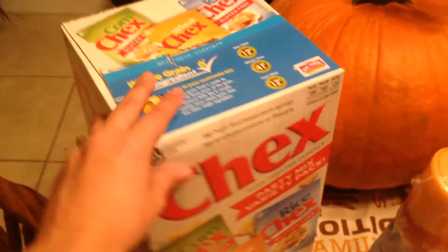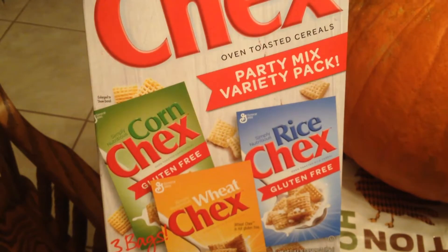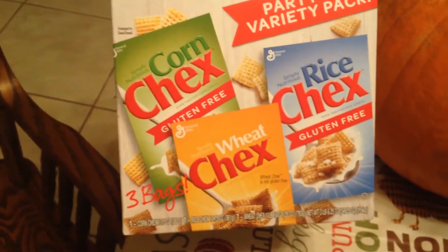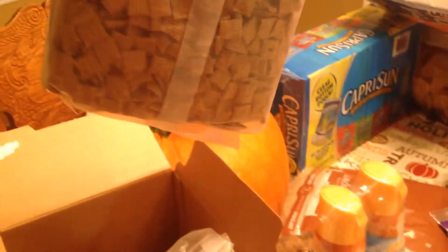Over here I have some cereal — I think this was new at Sam's Club; I haven't seen it before. It's the Chex Party Mix Variety Pack, so they have Corn Chex, Wheat Chex, and Rice Chex — all three of them are in here. Let me show you the size of the bags. This is the Wheat Chex — a pretty good size bag. This is a nice healthy cereal and they smell really good; I can smell it through the bag. It makes me want a bowl, although it's like 10 o'clock at night.